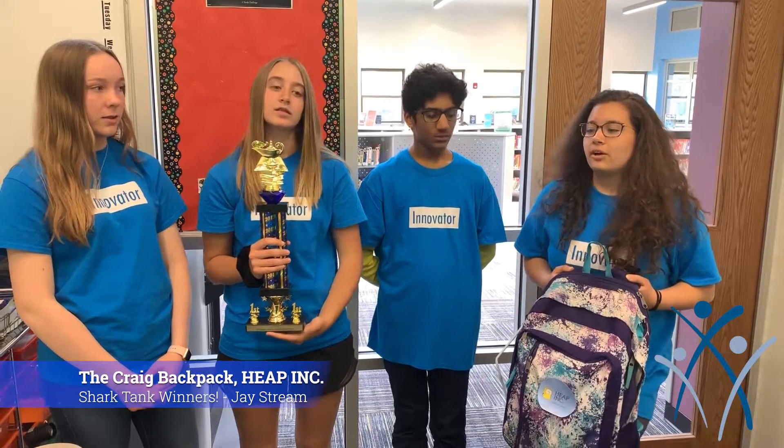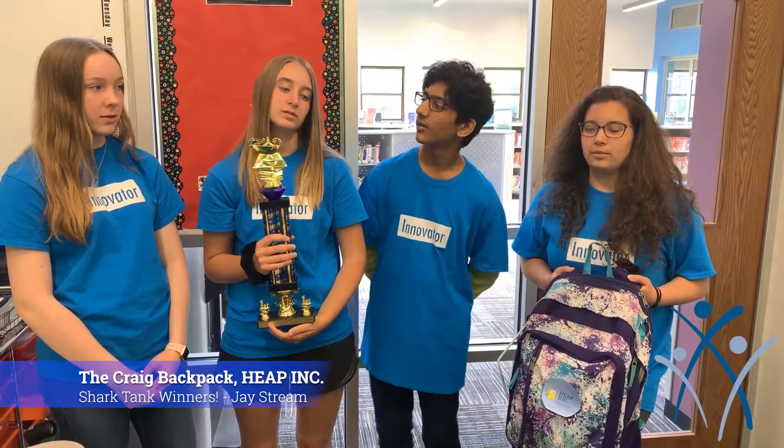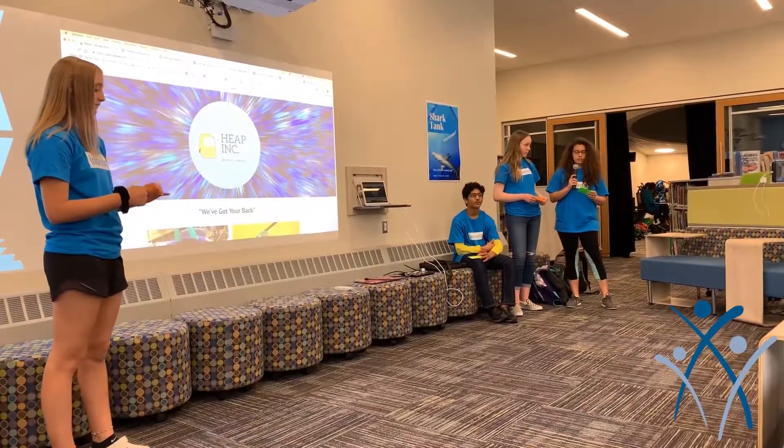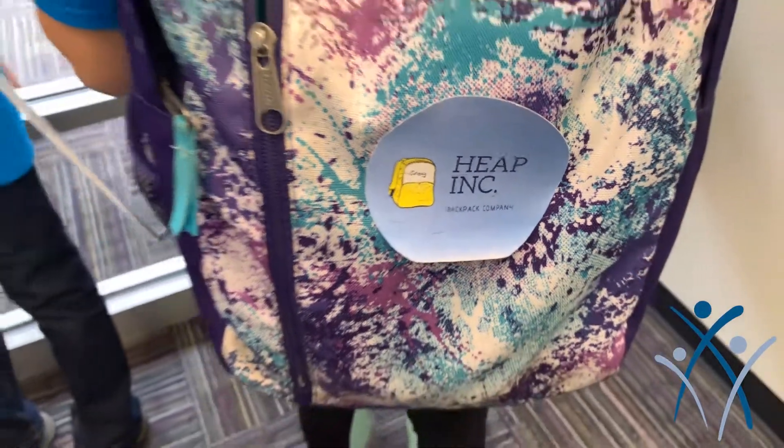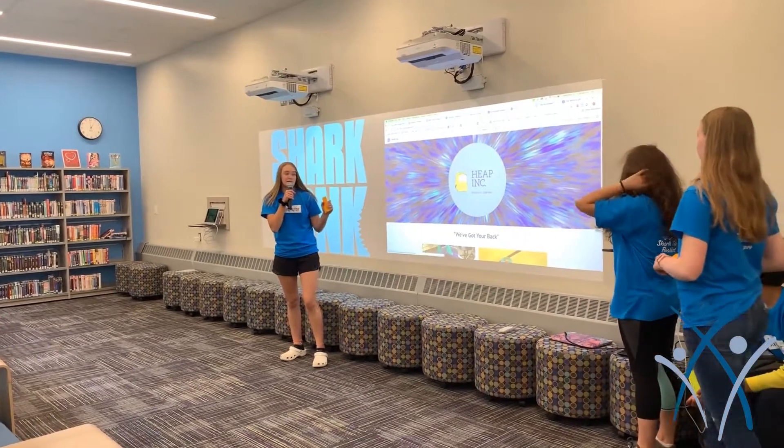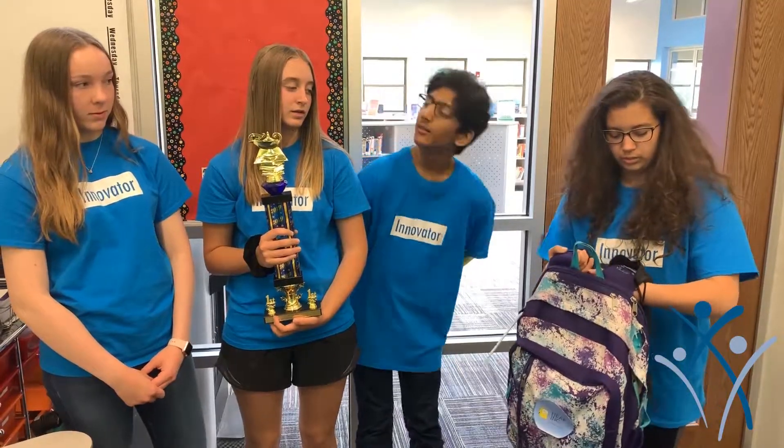The problem we wanted to solve was aching back and shoulder problems with backpacks, so we made a backpack with gel-padded straps. It actually feels really nice and comfortable, and it also stays really cool, surprisingly.